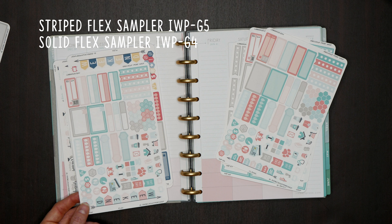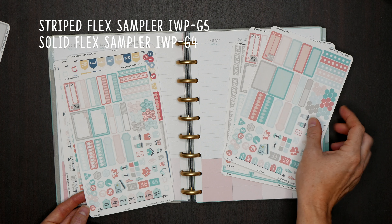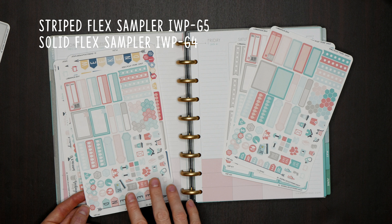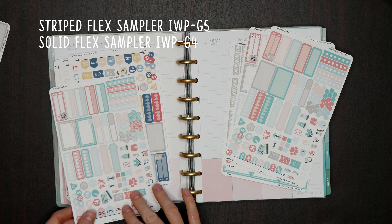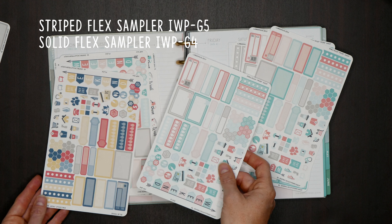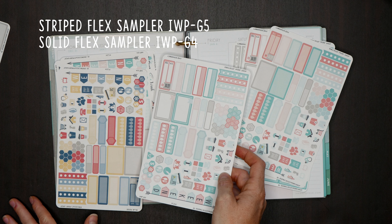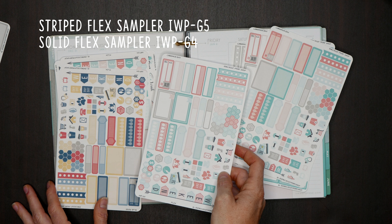Then we have the flex version of those samplers. You can see the weekend flag is different. We do have this in classic and in flex — same thing, a striped version and a solid version. You can see this one is Cinnamon Bay and this is Blue Ridge. We just updated the icons to reflect the same updates we made to the single sheets and freshen the sheet up a little bit.